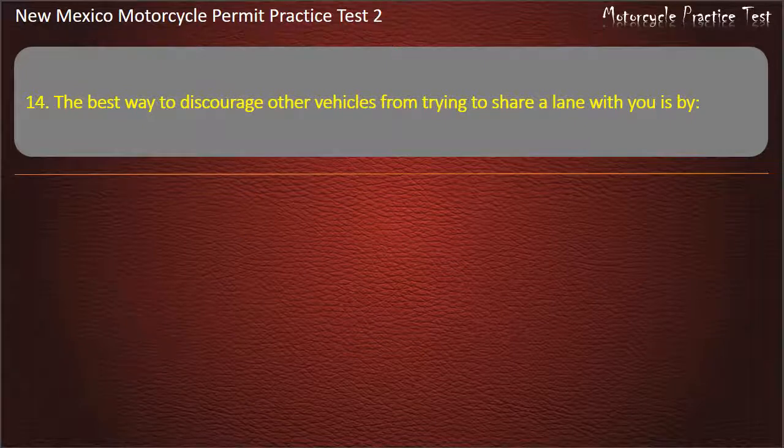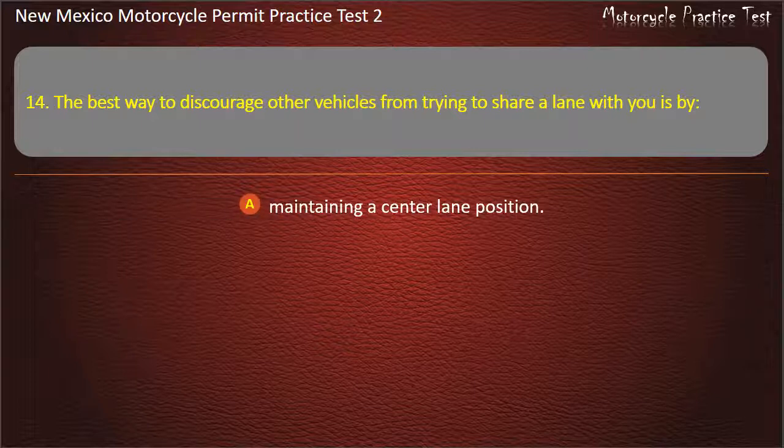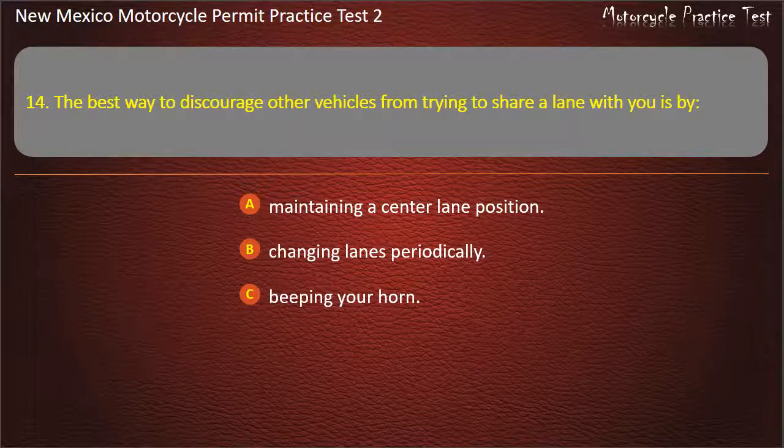Question 14. The best way to discourage other vehicles from trying to share a lane with you is by: Maintaining a center lane position. Changing lanes periodically. Beeping your horn. Avoid driving on narrow roads. Answer: Maintaining a center lane position.